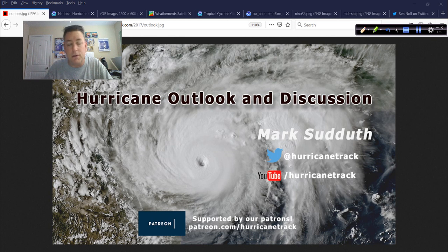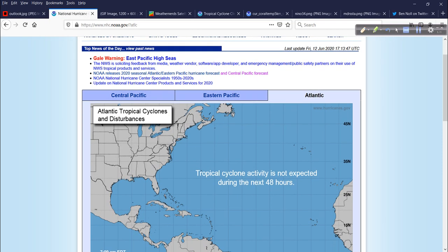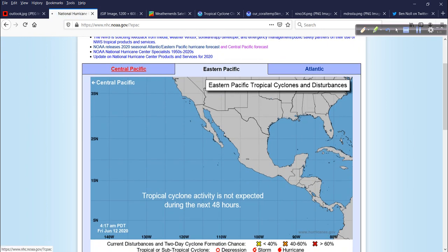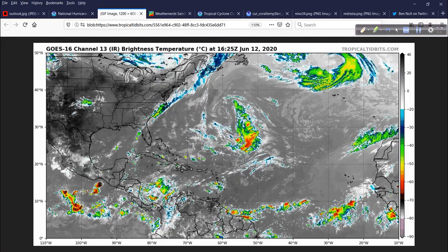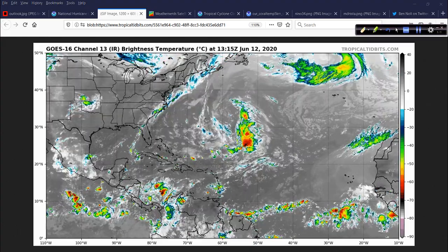Cold front stalled across the area or at least slowing down. Had some showers, storms, and some heavy rain. Let's take a look at what's happening in the tropics. We'll start off with a look at the National Hurricane Center from their perspective. Nothing going on in the Atlantic right now. Same is true for the Eastern Pacific and the Central Pacific. If we look at a satellite animation here, courtesy of Tropical Tidbits, the infrared satellite imagery, you notice a few things here that I can point out.